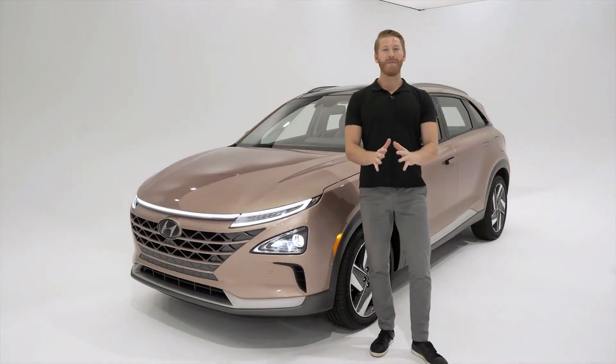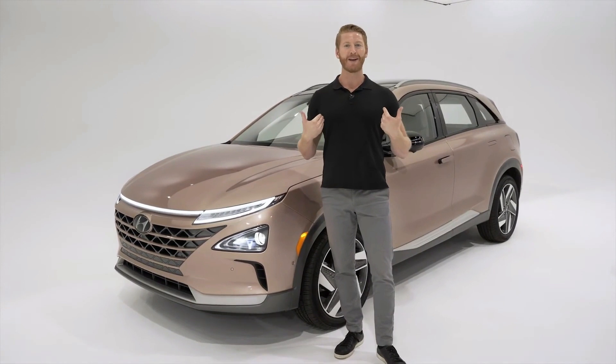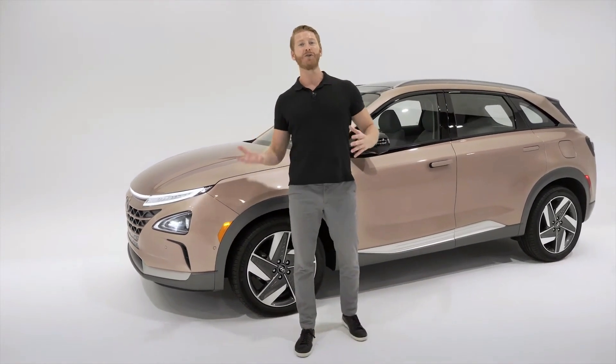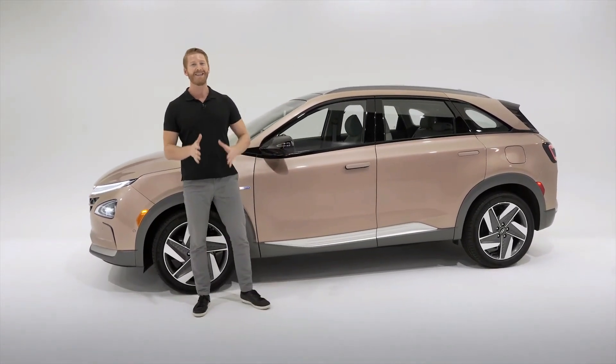Hi everyone and welcome to a special hydrogen edition of Hyundai showroom walk around. I'm Jesse, your product specialist and host, and this is our 2020 Hyundai Nexo fuel cell. It's one of the many alternative fuel vehicles we have in our lineup here at Hyundai, and it's the world's only fuel cell SUV.